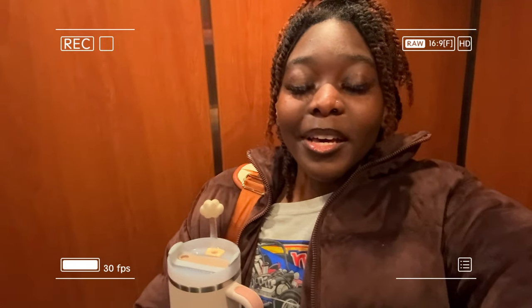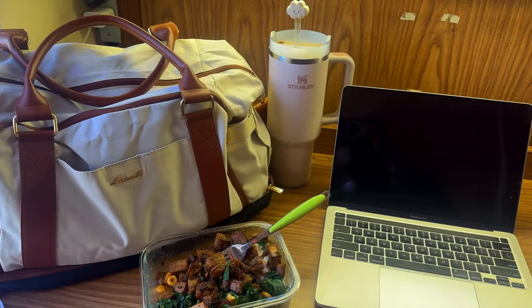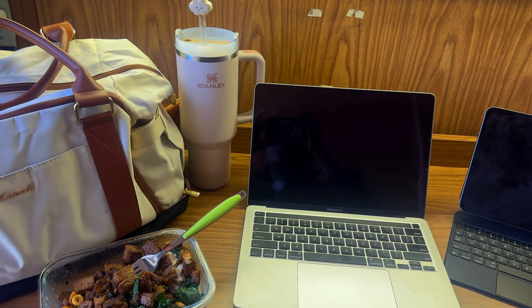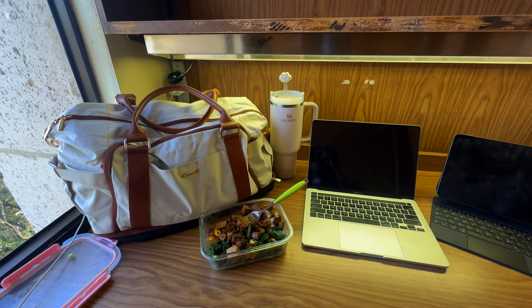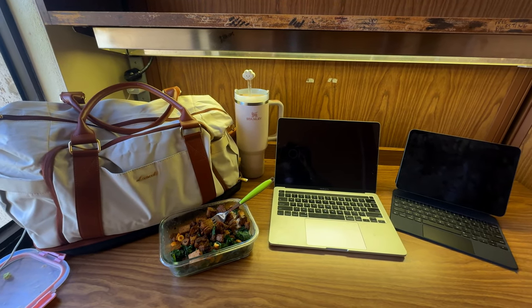I definitely lost the plot, but I'm really glad I was able to talk to a lot of people there and listen to their stories. I'm about to go to my floor — hopefully someone is out of my spot. This is my Apple ecosystem, my little setup — you know the vibes. I got my laptop, my iPad, food I'm going to eat, my Stanley, and my bag.